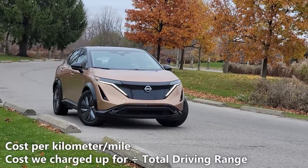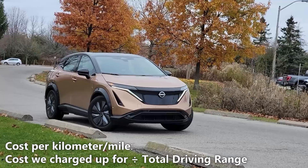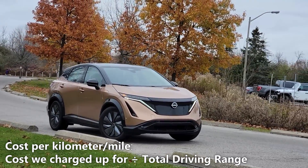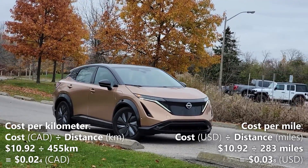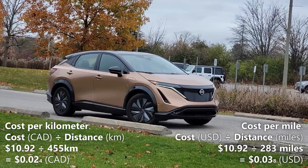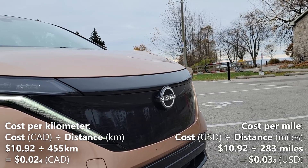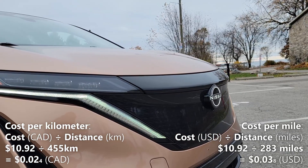Now let's calculate our cost per kilometer. We'll do that by taking the 455 kilometers of driving range and dividing it by our cost of a full charge, which is $10.92. So, $10.92 divided by 455 kilometers gives us 2.4 cents per kilometer. That means every kilometer in the Ariya costs us 2.4 cents.